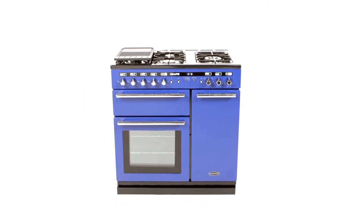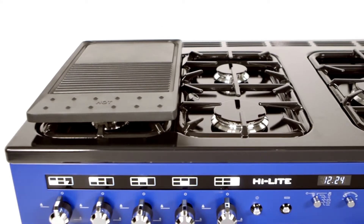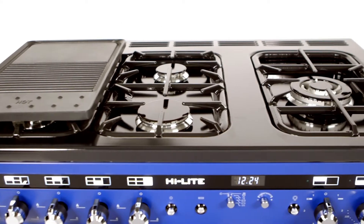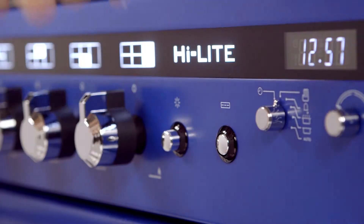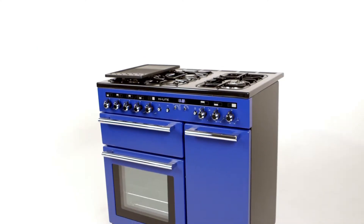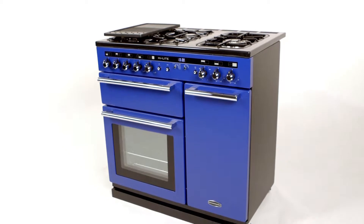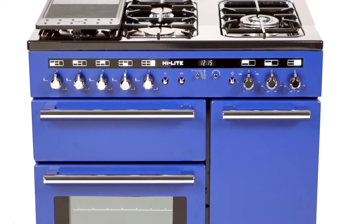Make a statement with the Range Master Highlight cooker. The 90 centimeter highlight dual fuel cooker features a stylish illuminated fascia which, at the touch of a button, can help transform it from a kitchen appliance to a striking design feature. With its clean, crisp finish and chrome tubular handles, the Highlight certainly delivers on design.